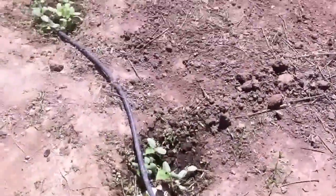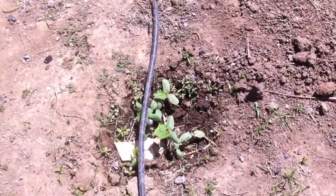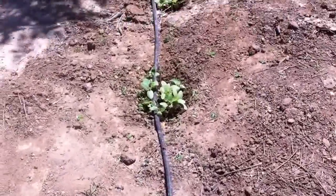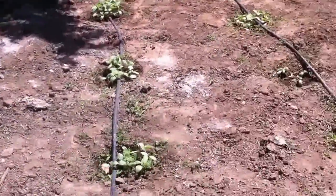Here's my cucumbers. I seeded them from seeds right here, I think like two or three weeks ago — probably three weeks ago.